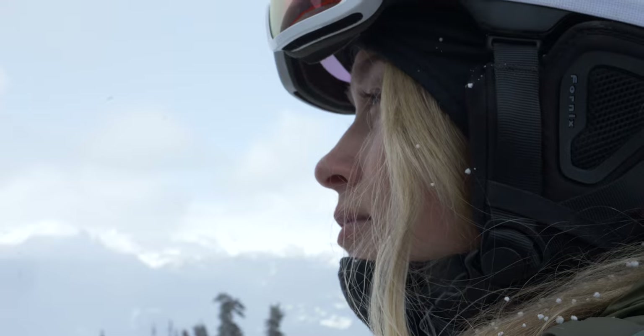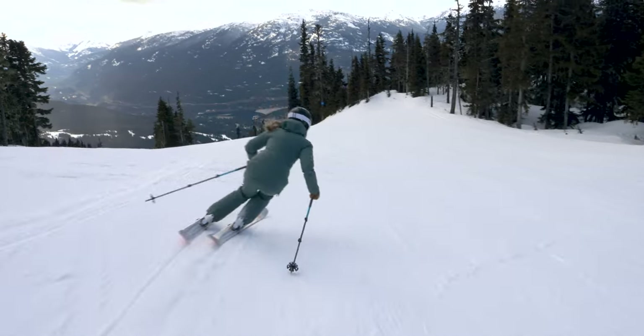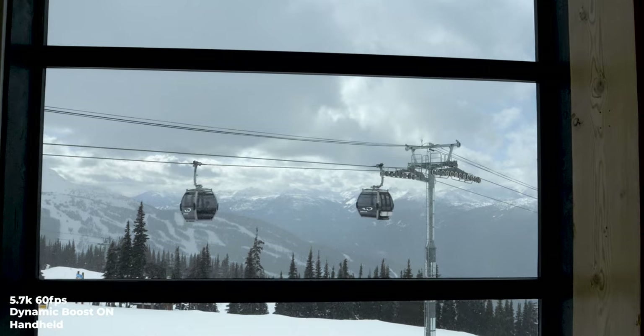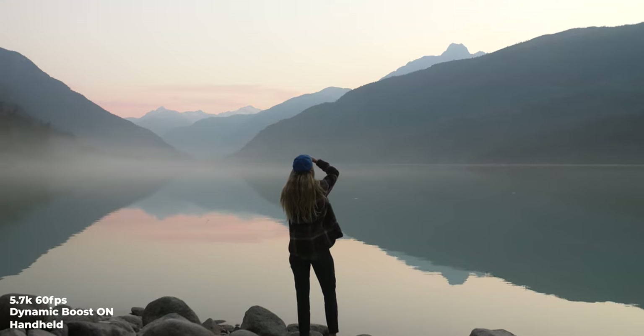Instantly, when I loaded this footage onto my laptop, I noticed that extra little bit of sharpness, detail, and clarity in my images. I even had clients comment that they noticed a difference in the quality of my videos.